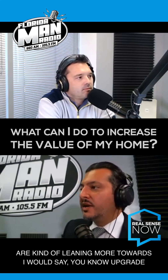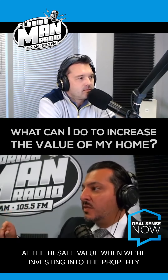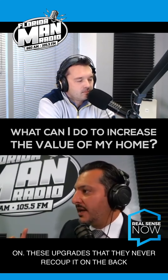Upgrade your bathrooms, upgrade your kitchens, because we need to look at the resale value when we're investing into the property. What a lot of people do is they spend so much money on these upgrades that they never recoup it on the back end.